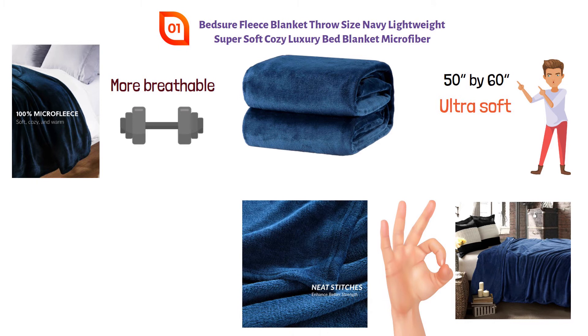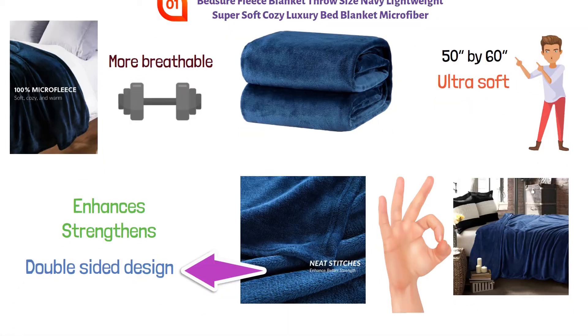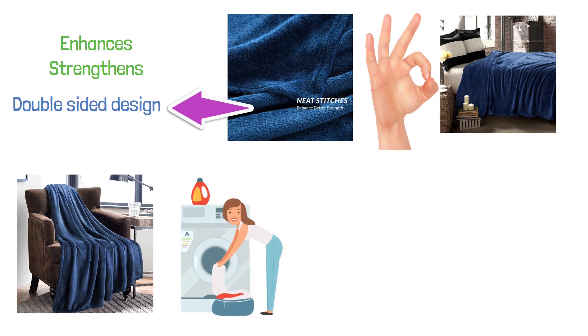The unique stitching featured in this blanket enhances and strengthens connections at the seams. This blanket has a beautiful double-sided design, one side soft and the other smooth. It is machine washable on a gentle cycle and you can throw it in the dryer on tumble dry with no heat.